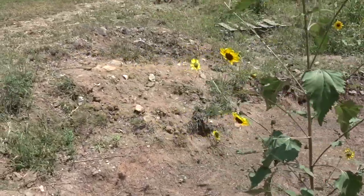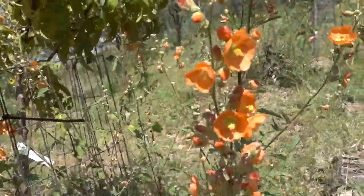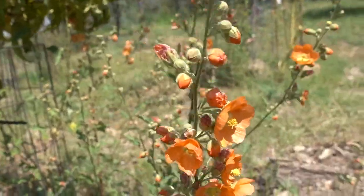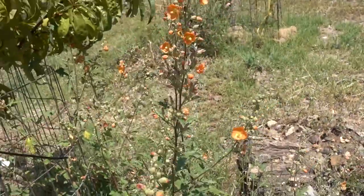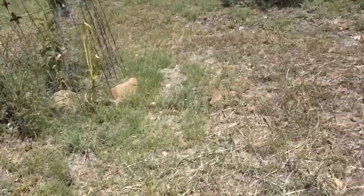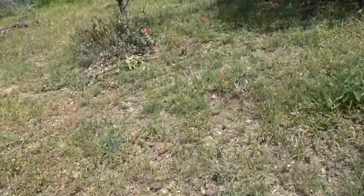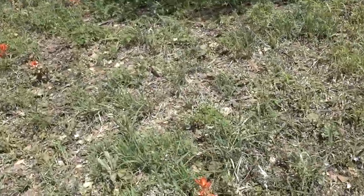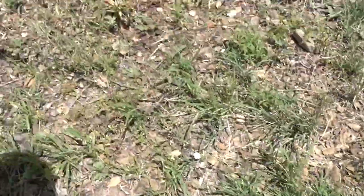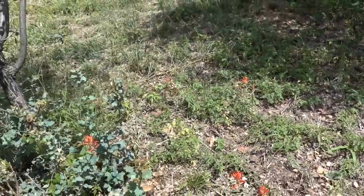We left the sunflowers here and there — we've got a couple of them and they're doing great. We also have these globe mallows that have sprung up all over the property, and they are just awesome. I really love these flowers, so we left them when we did some weed whacking around the property. We also have some of these Indian paintbrushes here — it's a really cool native flower and it springs up all over the place, so I've tried to leave those as well.